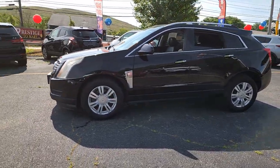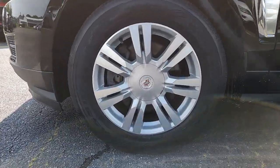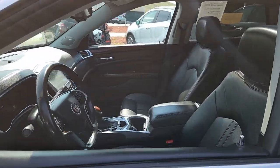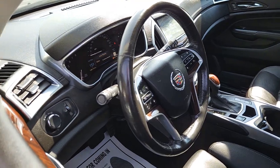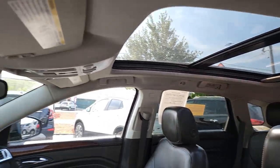Enjoy a view of this handsome Cadillac SRX, the luxury automobile that leverages desirable safety features, a smooth, balanced ride, nimble handling, and a solid upscale look and feel. These are just some of the great options this vehicle comes with.